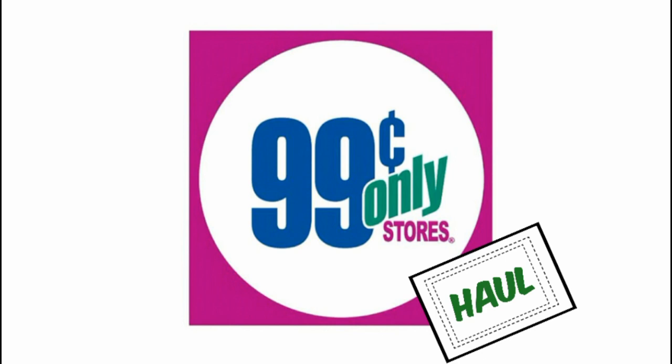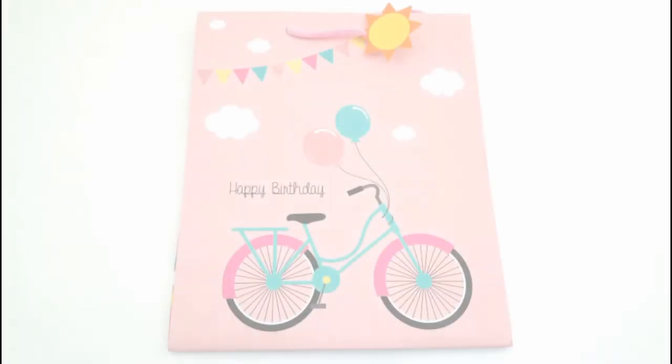Hi everyone! Welcome back to Four Quarter Crafts. Today I have a 99 cent only store haul to share with you guys.